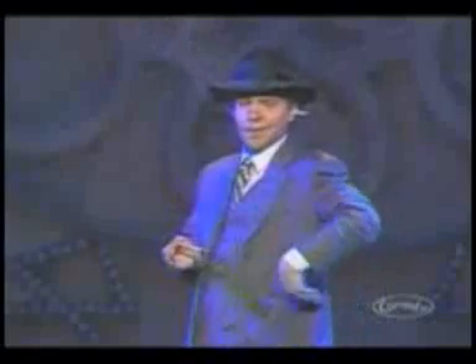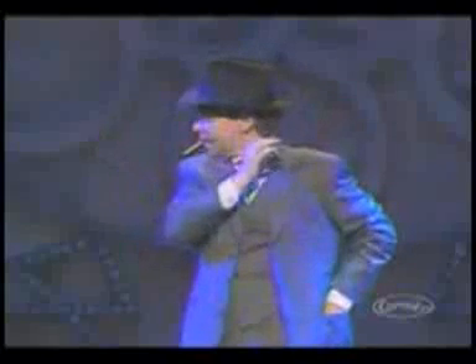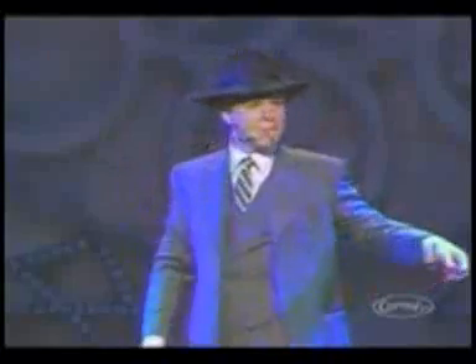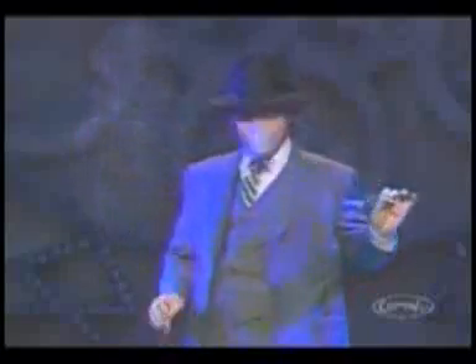He steals the pencil. He simulates taking the pencil — which is simulating a cigarette — from the non-existent cigarette pack, and puts a simulated cigarette in his mouth. He rubs his eye to misdirect as he loads the burning cigarette from his ear. He simulates a lighter with a flashlight, then switches the lit cigarette from the unlit pencil under cover of misdirection from the flashlight.